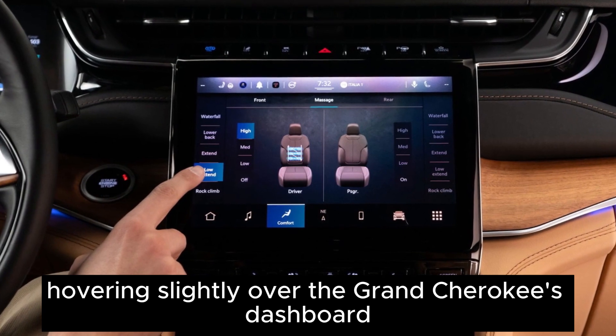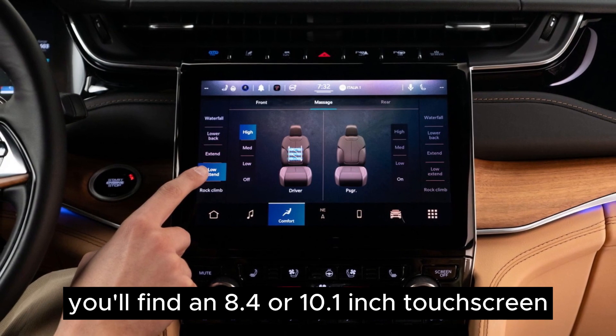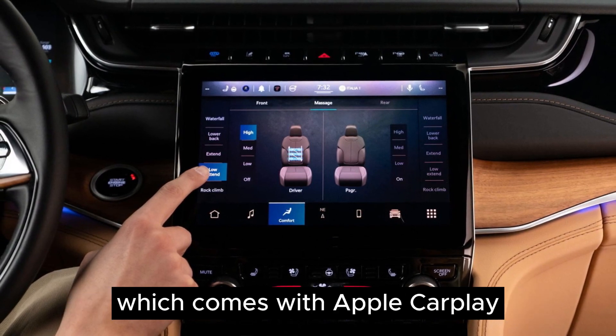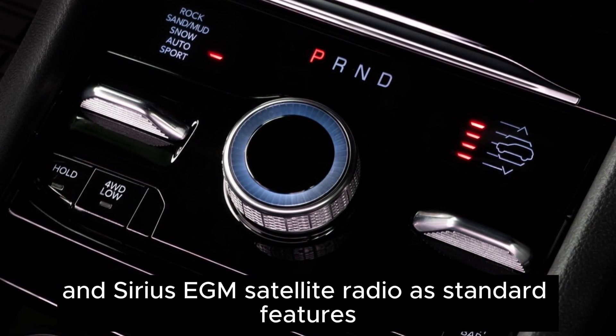Hovering slightly over the Grand Cherokee's dashboard, you'll find an 8.4 or 10.1-inch touchscreen, which comes with Apple CarPlay, Android Auto, and SiriusXM satellite radio as standard features.